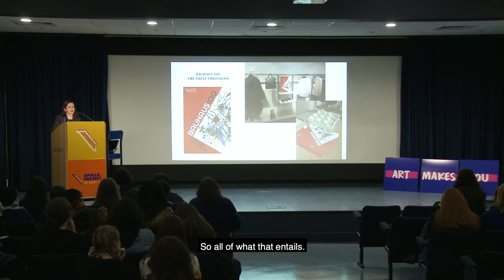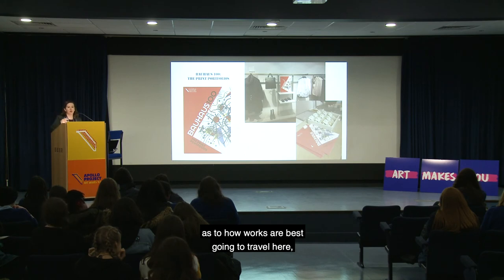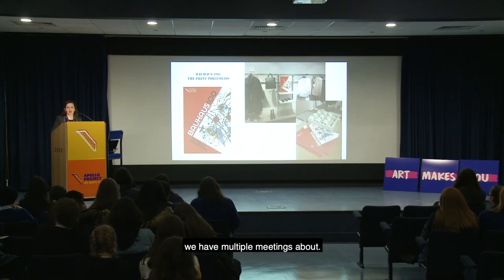Dealing with the curators there, dealing with our registrar's department as to how the works are best going to travel here — all of that requires multiple meetings.